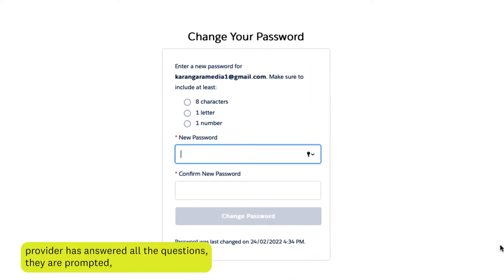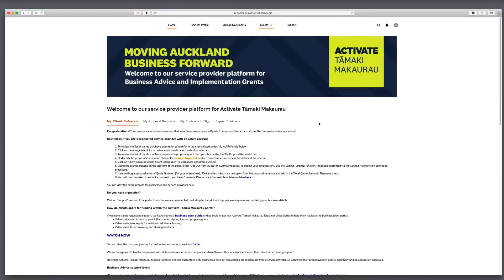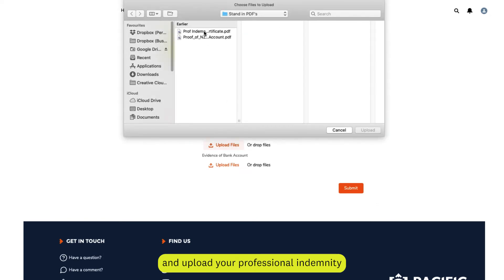Once the service provider has answered all the questions, they are prompted to choose their own password. When you are logged into the portal, there are a few more steps to finish your profile. Please click on Upload Documents and upload your professional indemnity insurance.